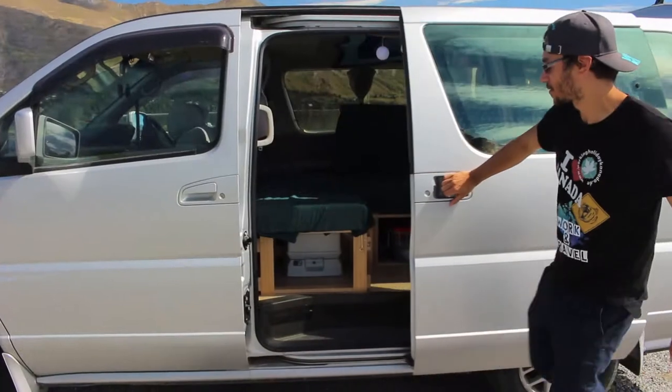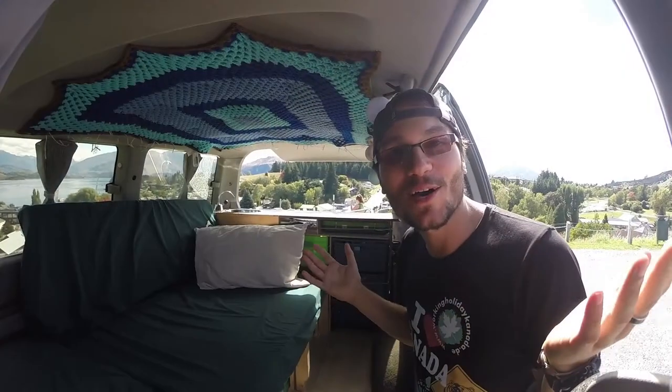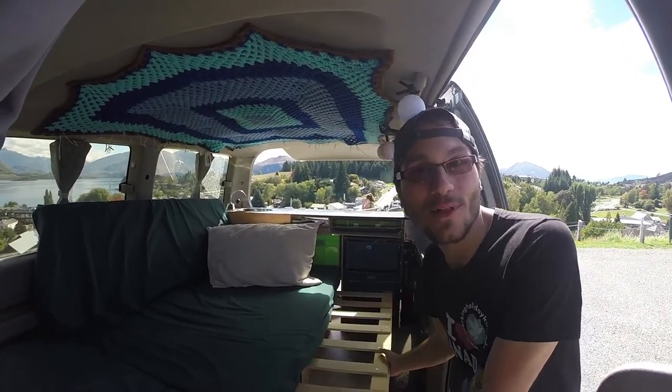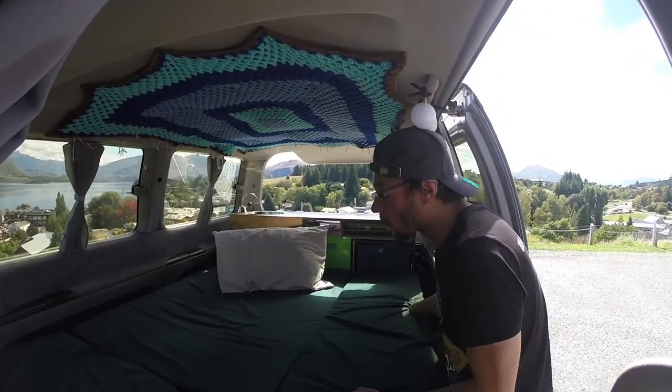It also comes with a table that you can set up and chairs for camping everywhere. Inside our van we have a convertible bed — a sofa unit and a bed unit. You can just easily pull out the bed frame and the mattress goes on top to form the complete bed.